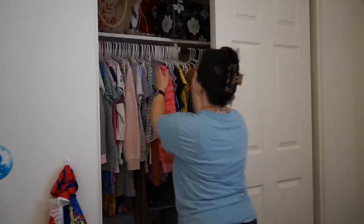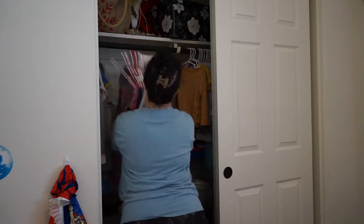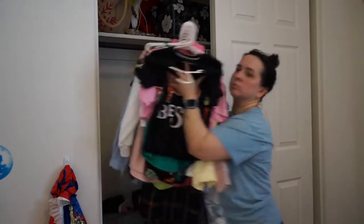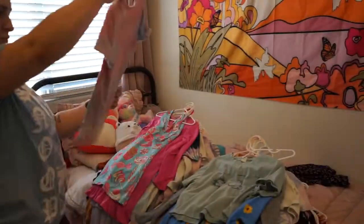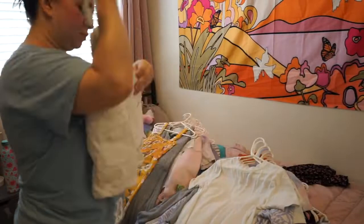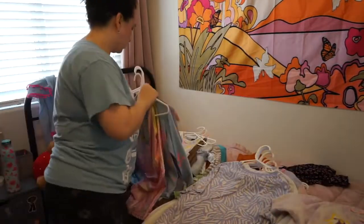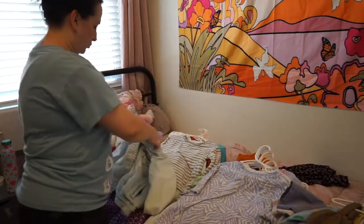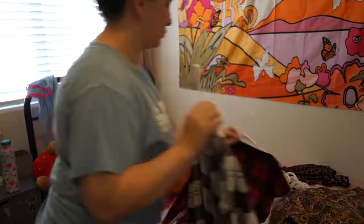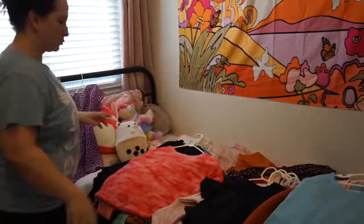My favorite times to do this is after their birthdays, before the holidays — just times when I know they're gonna get clothes from relatives as gifts. Since we homeschool, we obviously don't need a ton of clothes for going anywhere; it's a lot of just chill, comfortable clothes. Since Charlotte is the middle kid she gets tons of hand-me-downs, and we just keep things that will fit her later. I'm going to go through everything and do a donations pile and a keep pile.